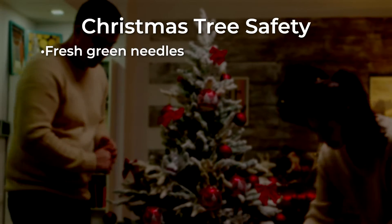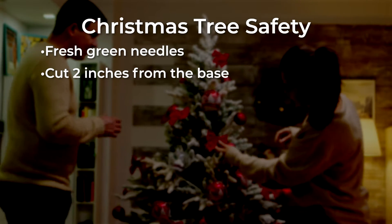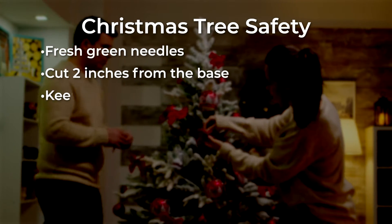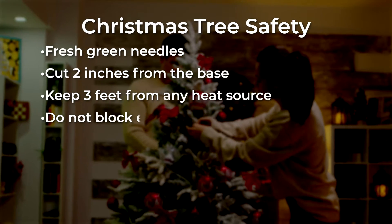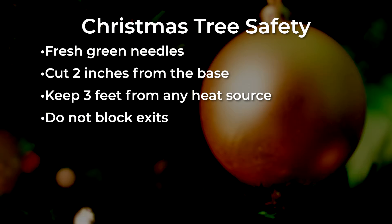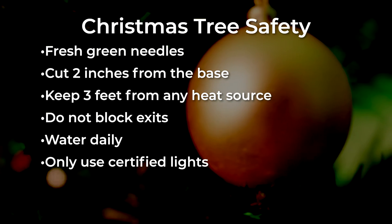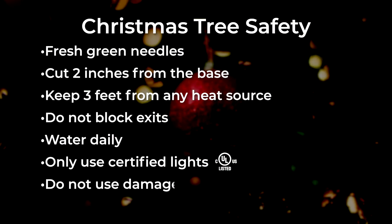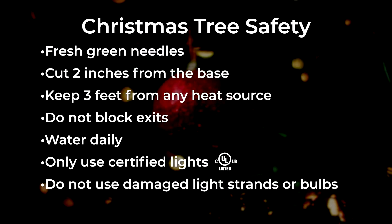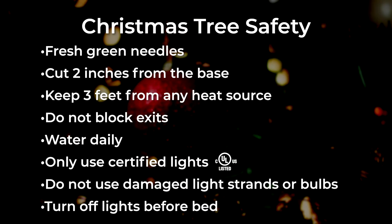When choosing a tree, pick one with fresh green needles that do not fall off. Cut two inches from the base of the tree before placing it in the stand. Make sure the tree is at least three feet away from any heat source and is not blocking any exits. Add water to the tree daily. Use lights listed by a qualified testing laboratory such as UL. Do not use light strands with worn out, broken cords or loose bulbs. Always turn off the tree lights before leaving home or going to bed.